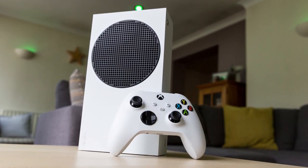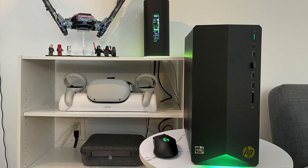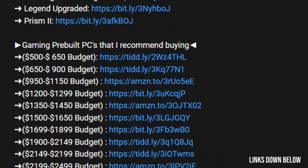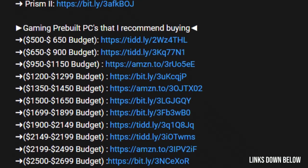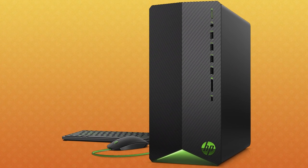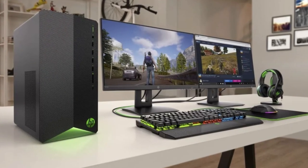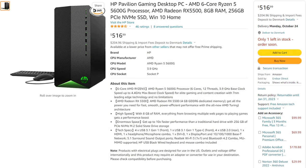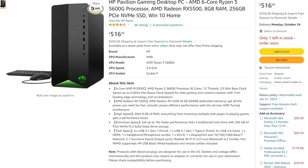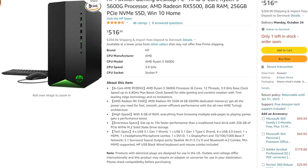Now let's talk about this PC. You will have the link for this one down below in the video description, alongside a PC build for around the same price and a bunch of prebuilt PCs for different budgets, in case you have more or less money than $500. This is the HP Pavilion Gaming Desktop from Amazon. It's worth noting that there is only one left in stock, so if you're watching this video and it's out of stock, just wait until it's back in stock.